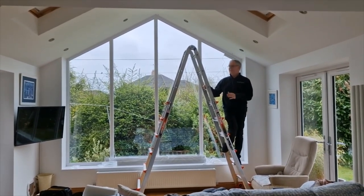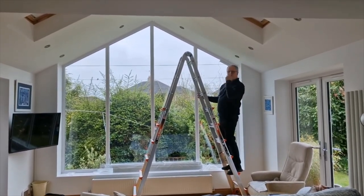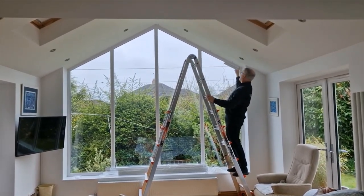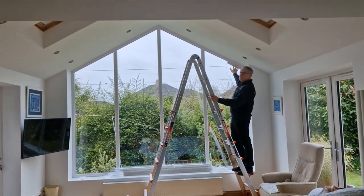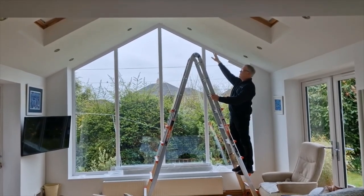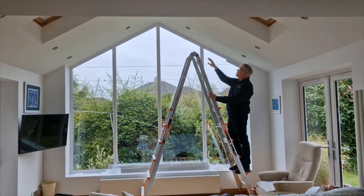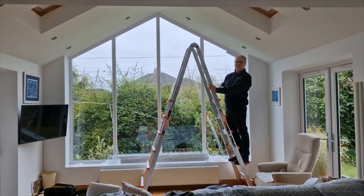We're here today fitting two blinds to cover this gable end window. One is going to go along the left hand rake, one along the right hand rake. We've just fitted the solar panel which is going to trickle charge the motor, which should mean you won't have to recharge it in future. We're about to mount the blinds and we'll come back when they're in place.